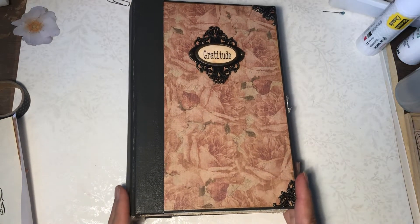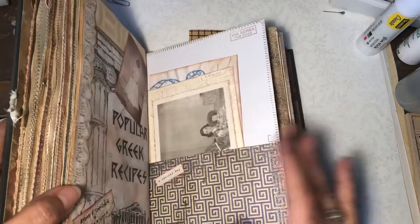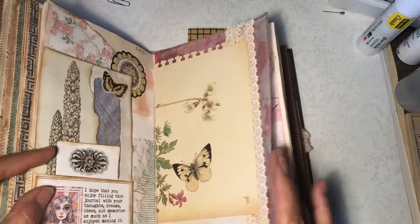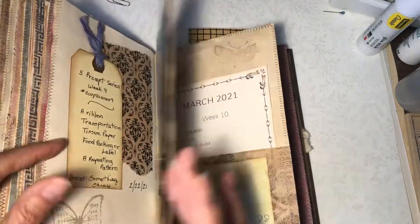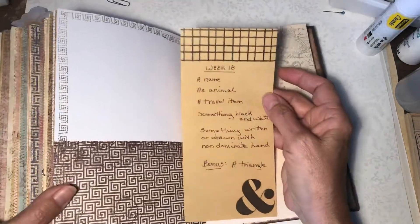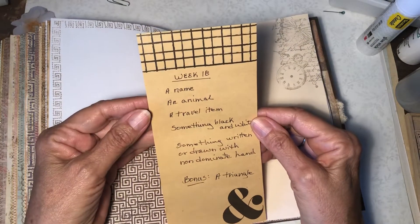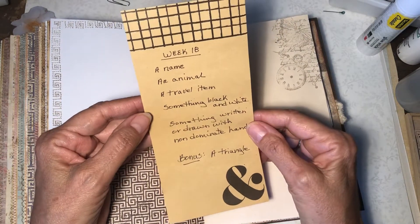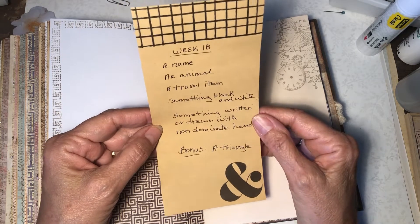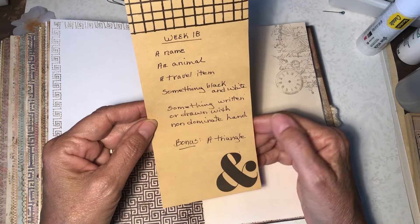I haven't done one lately. I am a little behind, but I'm not going to catch up right now. I'm just going to pick up where she is, and that is Week 18. So today's prompts are a name, an animal, a travel item, something black and white, and something written or drawn with your non-dominant hand.